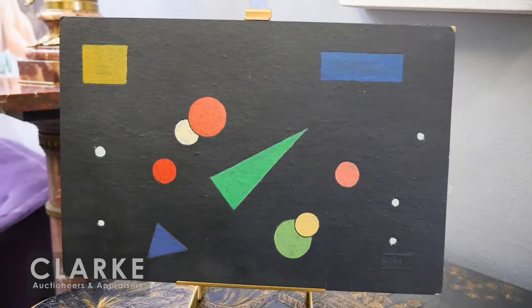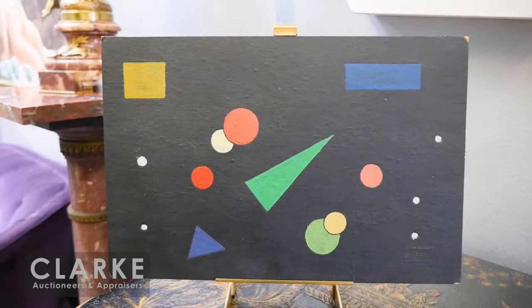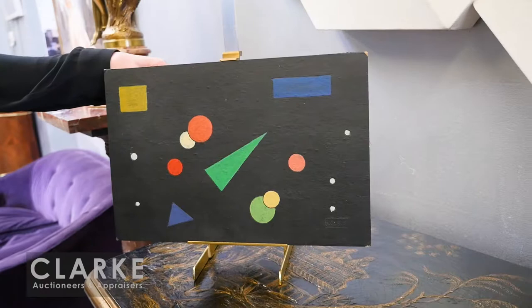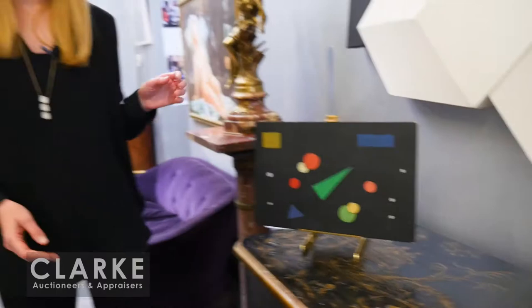The Concrete artists were creating pure minimalist abstraction — no representation, no abstracted form — just a concentration on shape, color, and space, very much influenced by Kandinsky. This was painted in 1959 and was purchased in Cuba, accompanied by a certificate of authenticity. The work is estimated at $7,000 to $10,000.